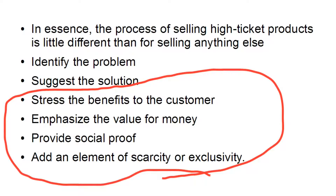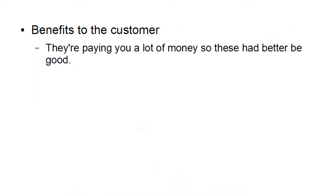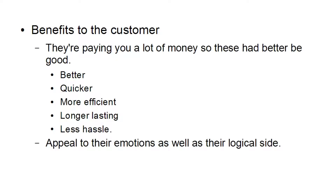Let me explain what I mean. Let's talk about the benefits to the customer. Well, first of all they're paying you a lot of money, so these benefits had better be good. You need to have something that is better, quicker, more efficient, longer lasting, or less hassle than a lower priced product. You also want to appeal to their emotions as well as to their logical side when stressing the benefits of your high priced product compared to a cheaper competitor.